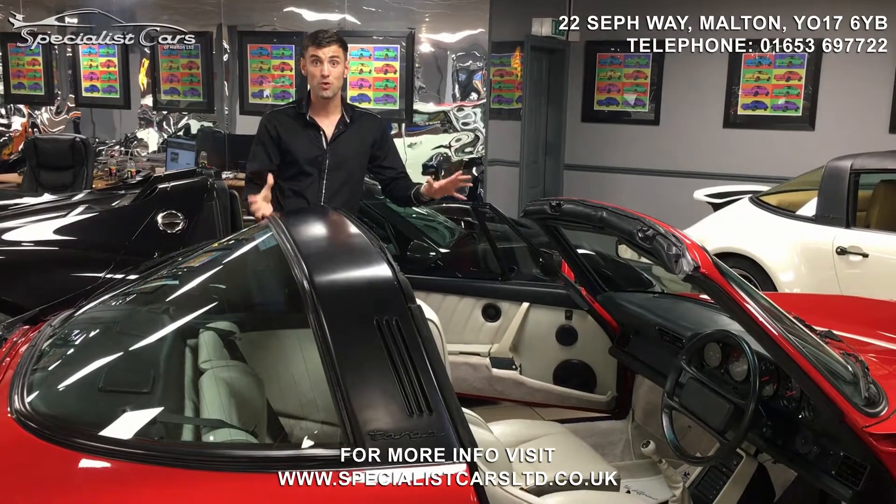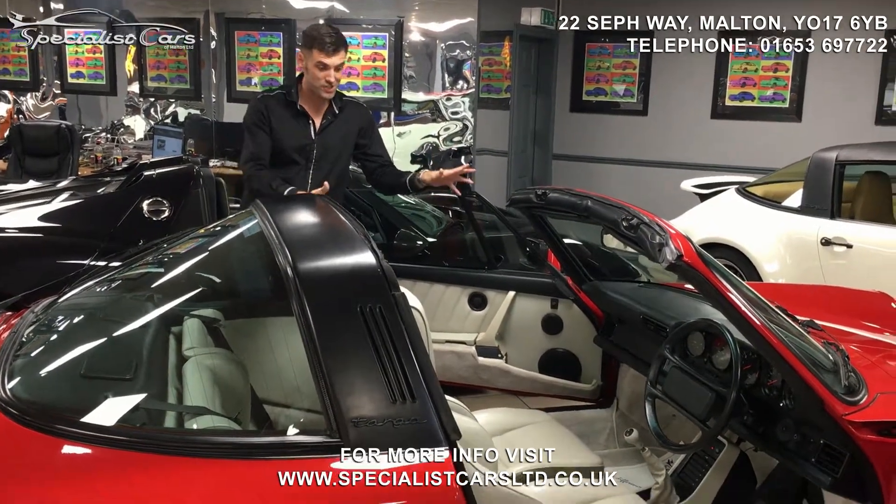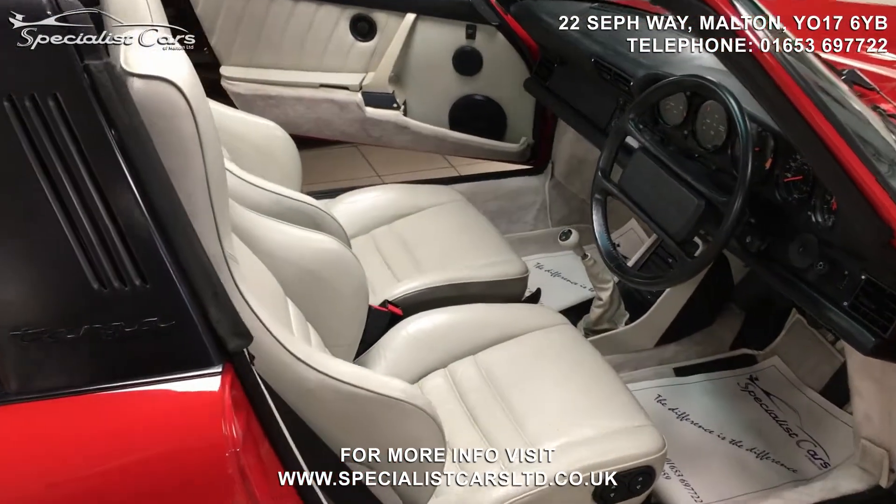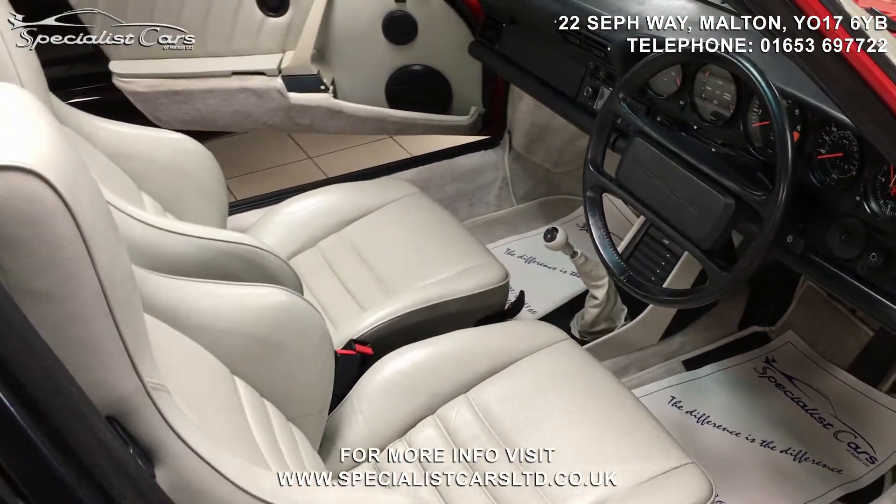So as this car is a Targa, the roof comes fully detachable and as you can see, it's got linen leather interior, sports seats left and right and electrical seat height adjustment.